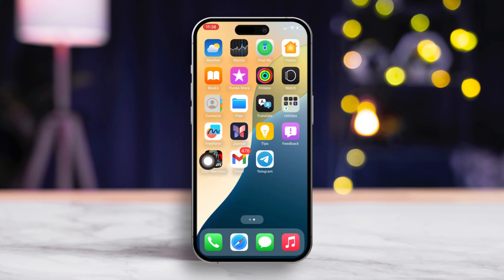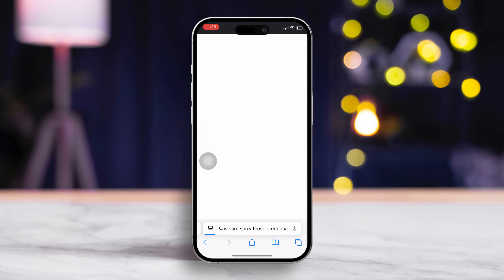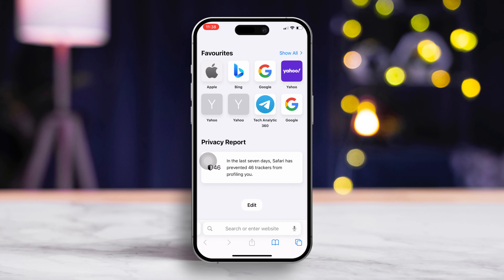Hey there! If you're frustrated because Warzone Mobile keeps freezing on a black screen on your iPhone, no worries, I've got your back with some quick fixes. Let's jump right into it.